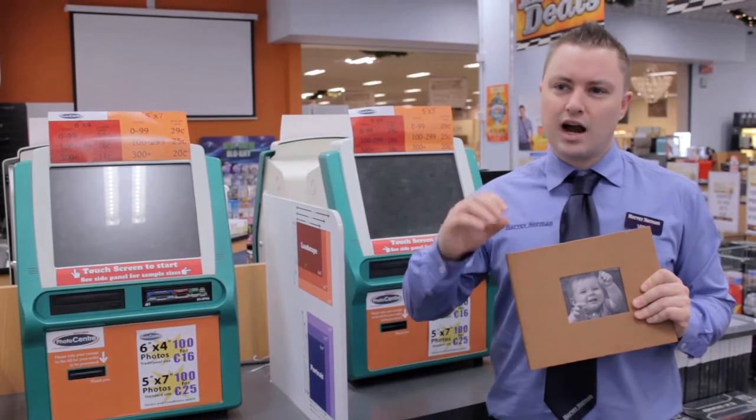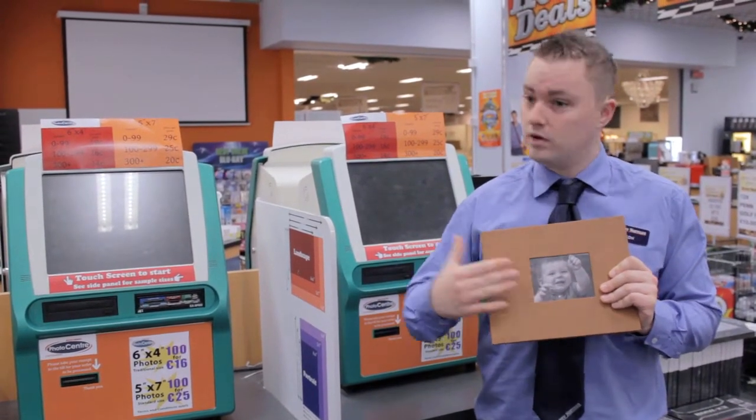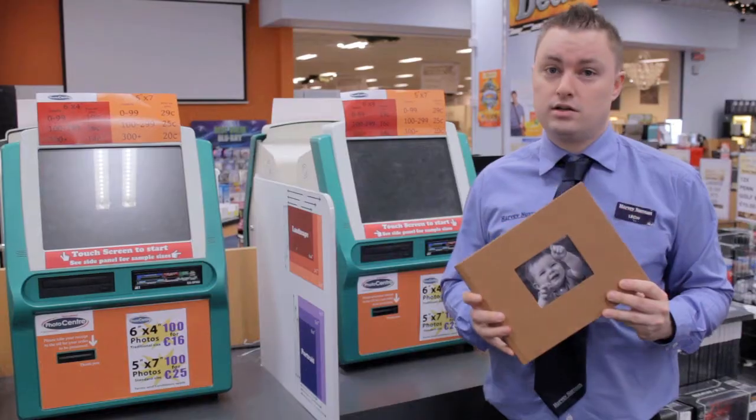Most gifts for Christmas aren't exactly personalized for each person. This gift means you can have her photo on the front with her kids and all of her memories inside in this book. This is only 49.99.